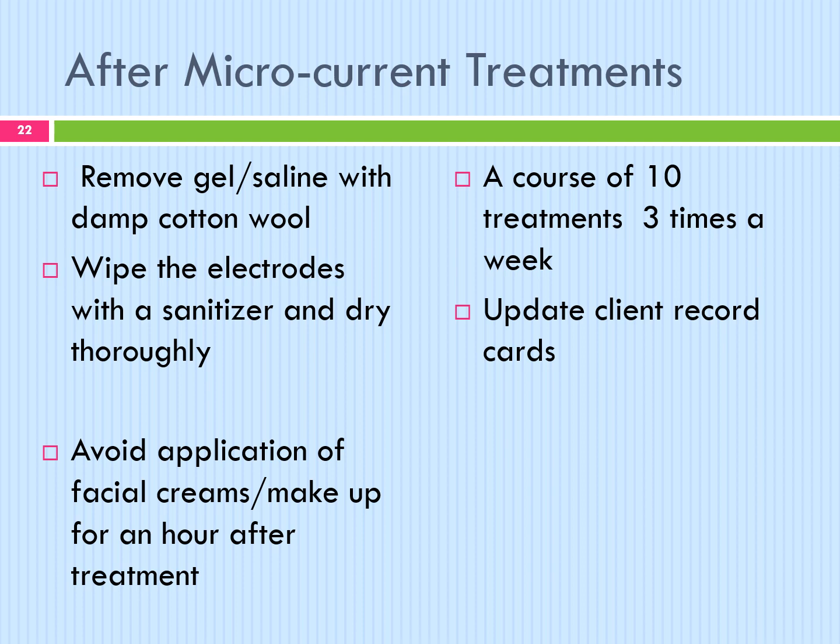The best form of home care for muscular development is some simple facial exercises, which the client can carry out several times a day to continue the work done in the salon. Remove gel with damp cotton wool. Wipe the electrodes with a sanitiser and dry thoroughly. Avoid application of facial creams and makeup for an hour after treatment. A course of 10 treatments, 3 times a week, gradually reducing to 2 then 1 and then maintenance thereafter, is recommended for best results. Update client record cards.